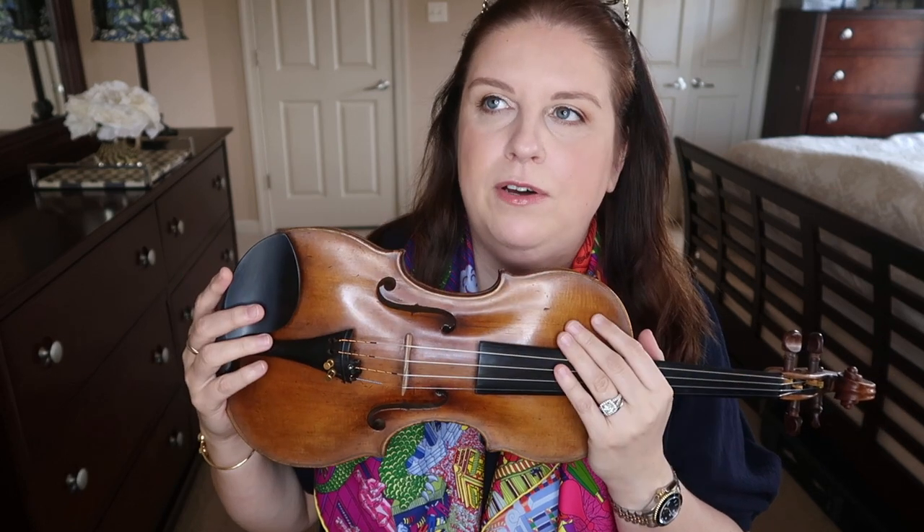I'm gonna start with the violin I use the most. This is a Sebastian Klotz violin, made in Germany. He was a German maker born in the 1700s, and this particular violin is from about 1750. I purchased this quite a few years ago — my husband and I bought it at an auction in London, and they shipped it to us in a big wooden box.